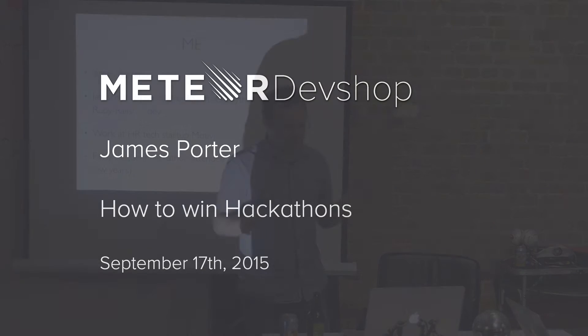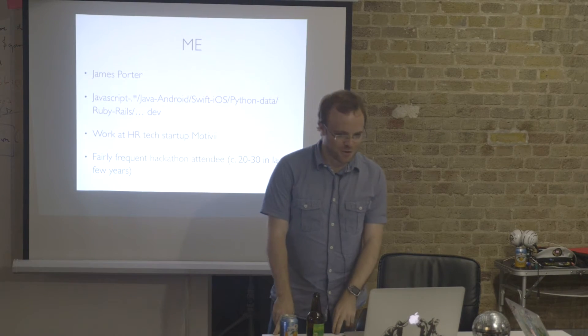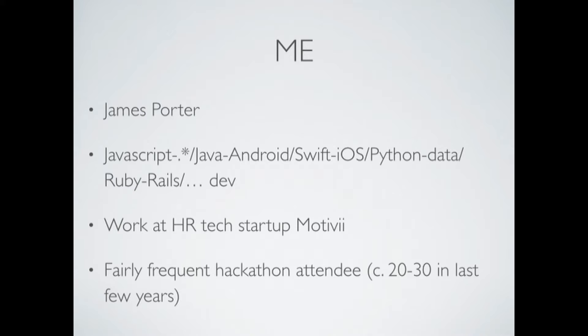I'm James Porter. I'm a JavaScript, Java, Swift, Python, Ruby, whatever developer. I work at a human resources startup, and I do quite a few hackathons. I think I've done between 20 and 30 in the last few years.